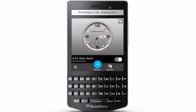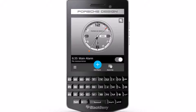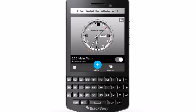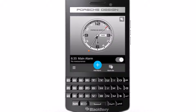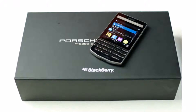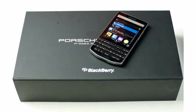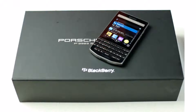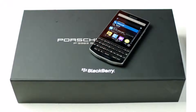BlackBerry has expanded its premium smartphone range in India with the launch of the Porsche Design P9983 Graphite. Priced at RS 99,990, the new premium QWERTY smartphone will be available to buy in the coming days. The move appears to be an attempt by BlackBerry to tap the upcoming festival season in the country.